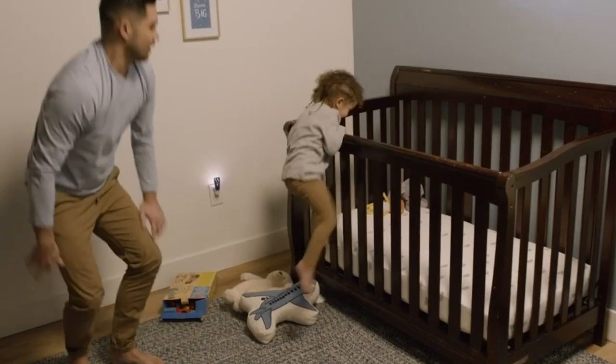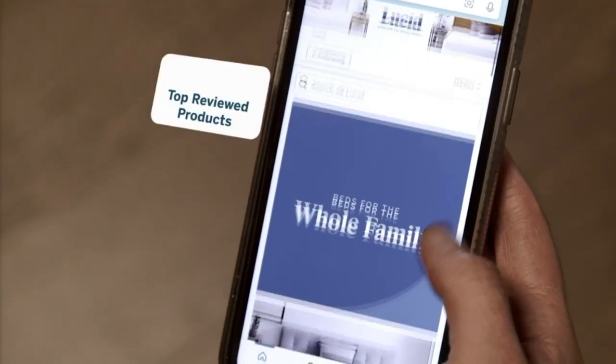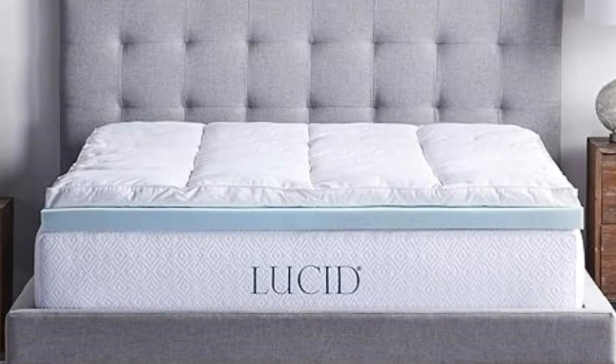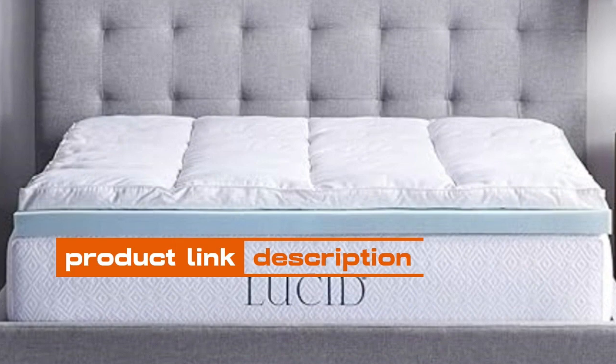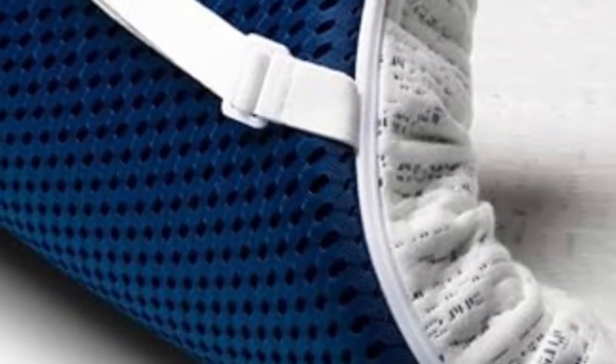Though it's true that certain mattresses are better for side sleepers, you may not be ready to completely replace your bed, and it may not be necessary. Mattress toppers for side sleepers typically offer between 2 to 3 inches of extra thickness on top of your bed and can significantly alter the feel of your mattress. That means if your current bed is too firm or starting to sag, adding a plush mattress topper is an easy way to get that much-needed softness and pressure relief.